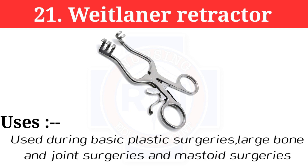Number 21: Langenbeck retractor. It is used during basic plastic surgeries, large bone and joint surgeries, and mastoid surgeries.